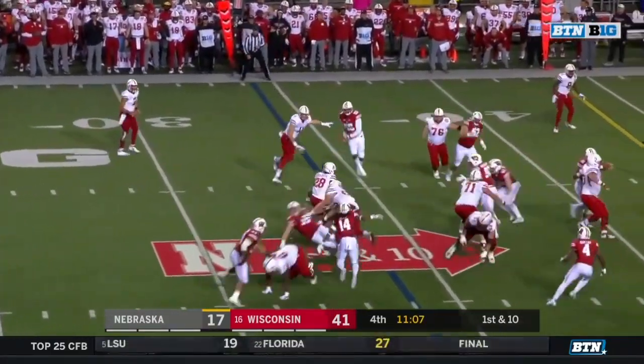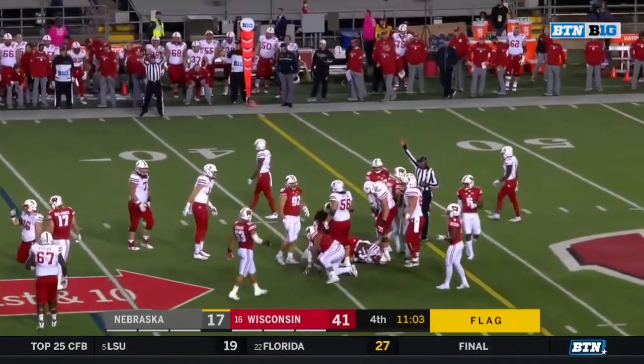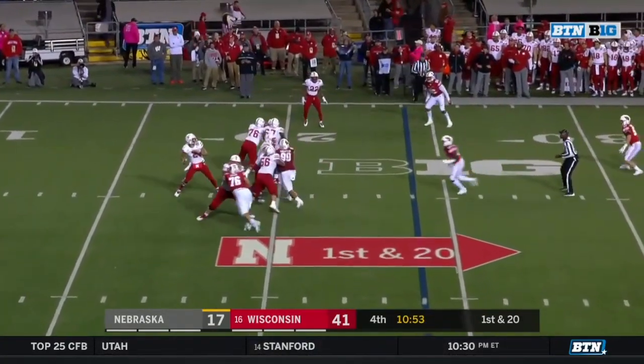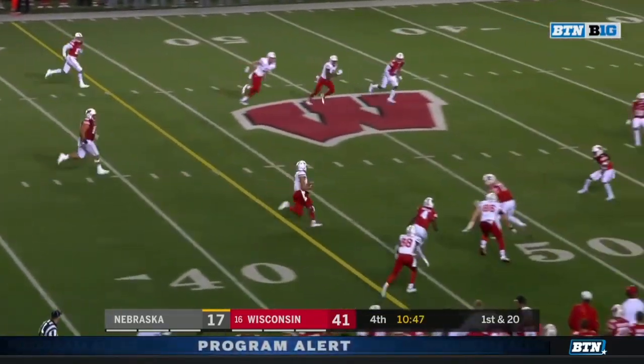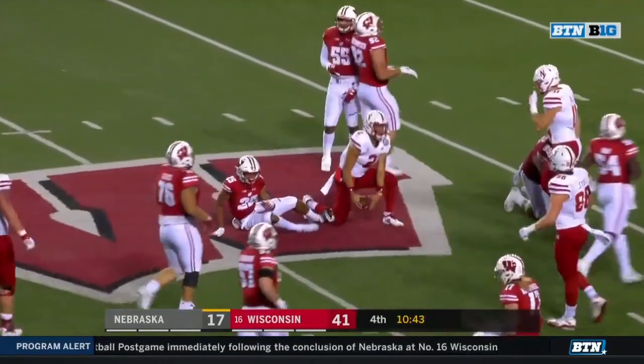Washington with a carry — cuts it back, nice little zigzag with flags down behind the play. Ozigbo back in the ballgame. Martinez steps through a tackle, he's going to get the first down and more, and Martinez upended in Badger territory across midfield.